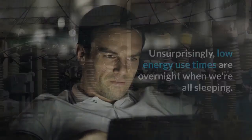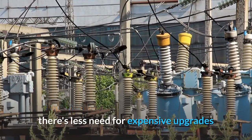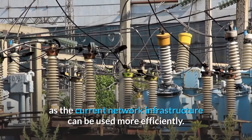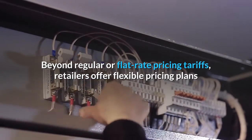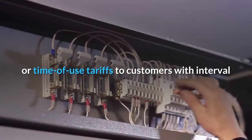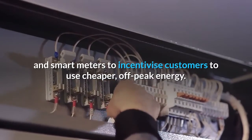If a large number of electricity customers shift their energy use to off-peak times, there's less need for expensive upgrades as the current network infrastructure can be used more efficiently. Beyond regular or flat-rate pricing tariffs, retailers offer flexible pricing plans or time-of-use tariffs to customers with interval and smart meters, to incentivize customers to use cheaper off-peak energy.